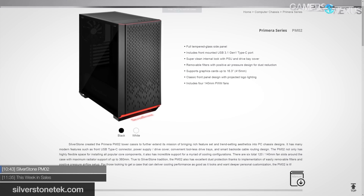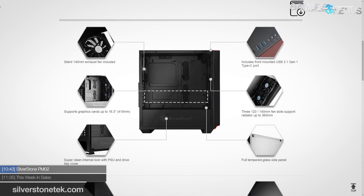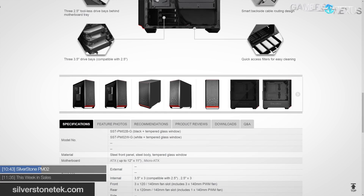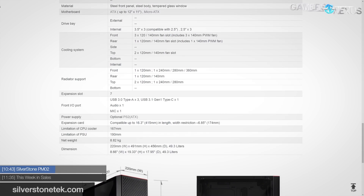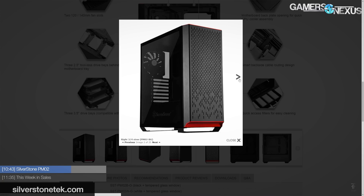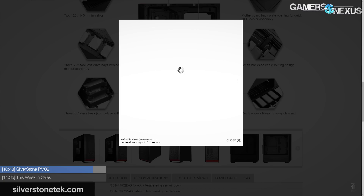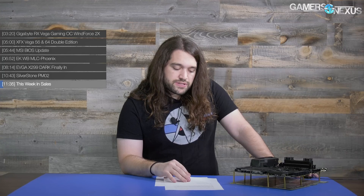Silverstone has the Primera 02 case — a quick news item. We liked the Primera 01, but the 02 appears to get rid of its best feature: the heavily ventilated pure metal mesh front that breathes excellently. They've replaced it with a semi-mesh, semi-artistic design that won't breathe nearly as well. It sounds like Silverstone is a little discouraged by the market not adopting cases with actually good airflow, so they're deviating from their function-focused approach to try to capture market share with more form.